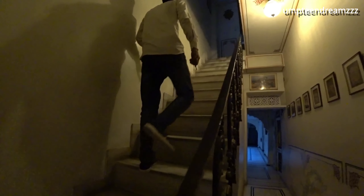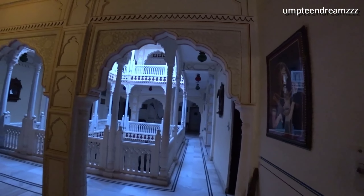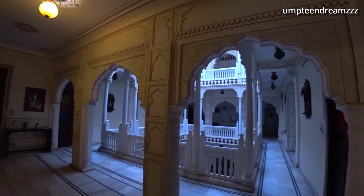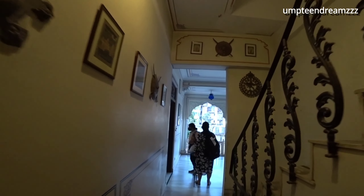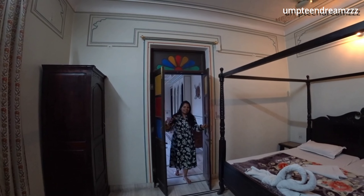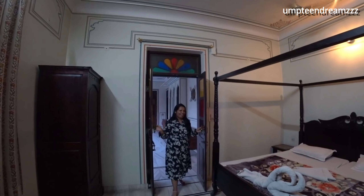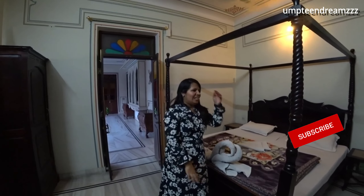Krishna Palace is a heritage building which looks like a palace. The building is 80 years old and has been repainted in the original style using natural colors from various plants. Welcome to Krishna Palace — this is our first day at Jaipur and it's pretty hot!